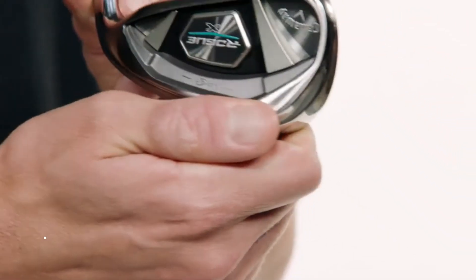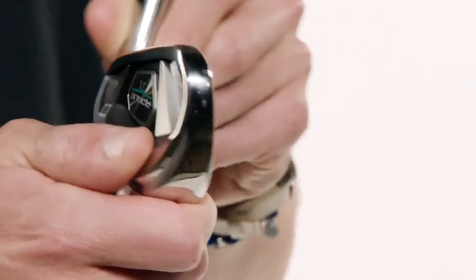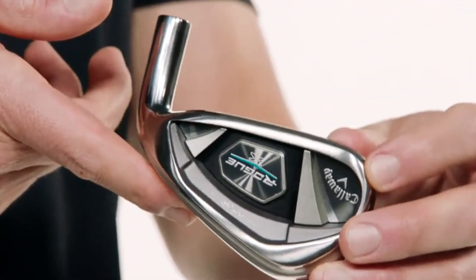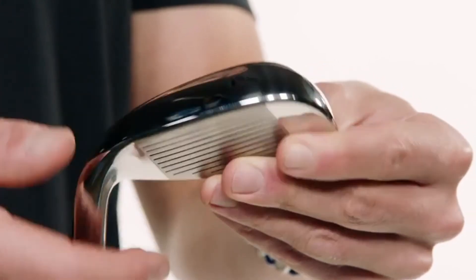I'm AJ from Callaway Golf with a distance machine in my hands — the new Rogue X irons. This is our max distance iron option meant for golfers who need every single yard they can get. Lighter, longer, stronger: compared to Rogue Standard, Rogue X is lighter in weight and longer in length with stronger lofts. Even with all that, the wide sole pulls the center of gravity low and deep for easy, high launch and long carry.